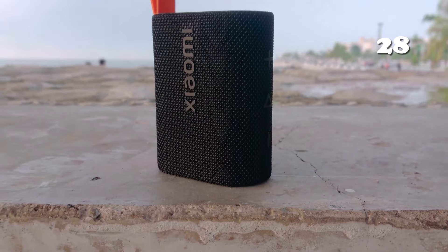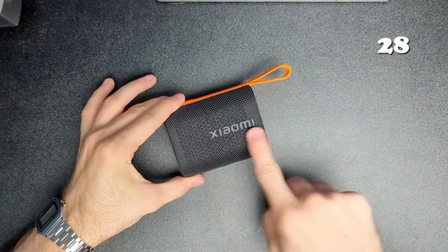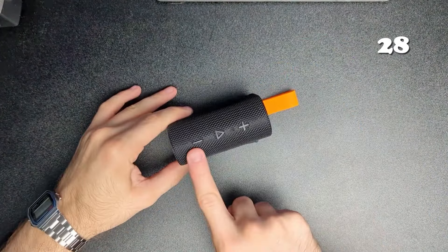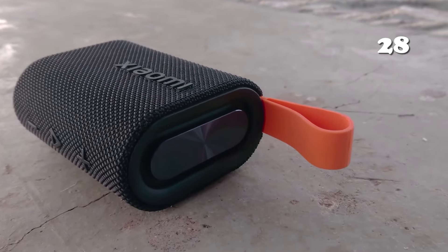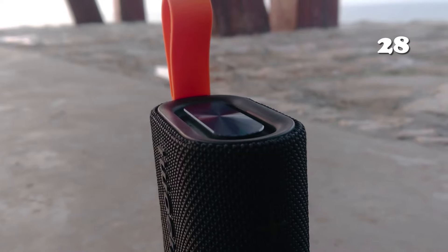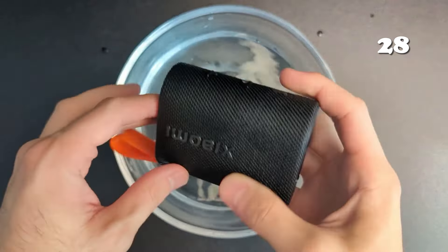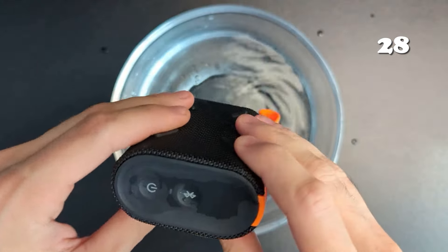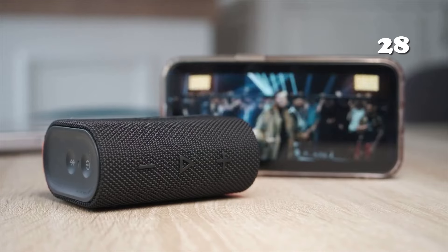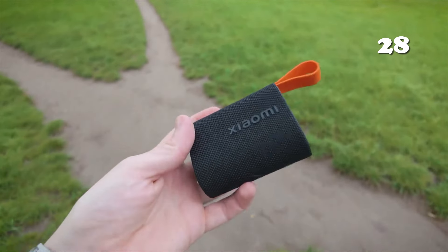Looking for a portable speaker that delivers power without compromise? The Xiaomi Sound Pocket features IP67 water resistance, 10 hours of battery life, and TWS stereo pairing for immersive sound on the go. Its compact, pocket-friendly design ensures it's easy to carry, while dynamic sound and robust build make it perfect for outdoor adventures. Enjoy seamless connectivity and hands-free calls, making this your ultimate travel companion.